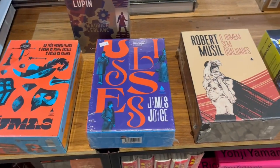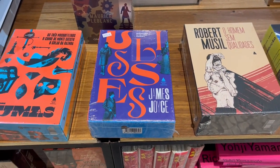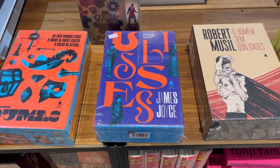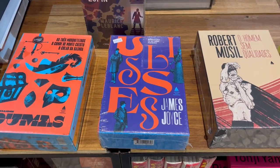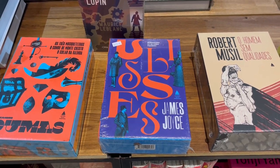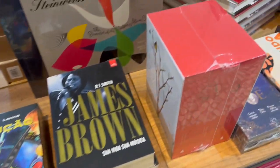Ulysses by James Joyce. I tried to read that book, I could never understand it, but I did get a song title out of it — because there are different chapters and sections of the book that had little titles on them, and one of the titles just said 'Sad,' and that's where I got a song title for an instrumental that I wrote.